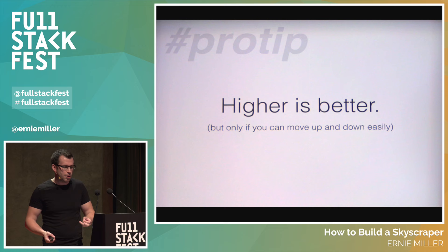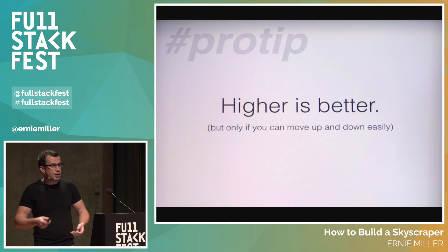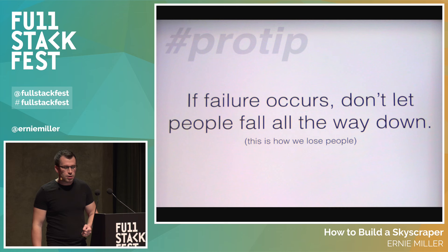The first takeaway is that higher is better, but only if you're able to move up and down easily. Previously the lowest floors were the most desirable because nobody wanted to climb stairs — building owners held top floors for themselves and rented lower floors at higher rents. Now, with a safe means to travel to the highest floors, the ones with the most light, fresh air, and distance from noise were where people wanted to be. A solution that seems unremarkable to you might just change everything for others — so share what you build. Also, if a failure occurs, don't let people fall all the way down.